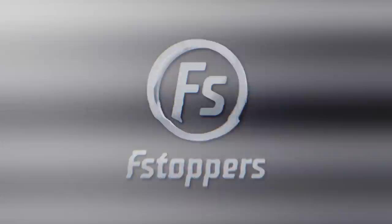To learn everything about this tutorial and all of the other tutorials that we have for sale, head over to fstoppers.com.